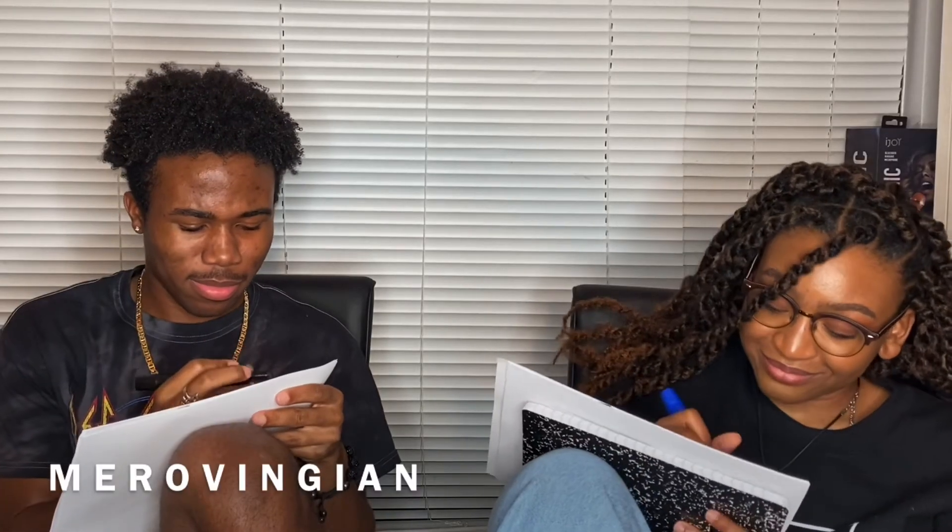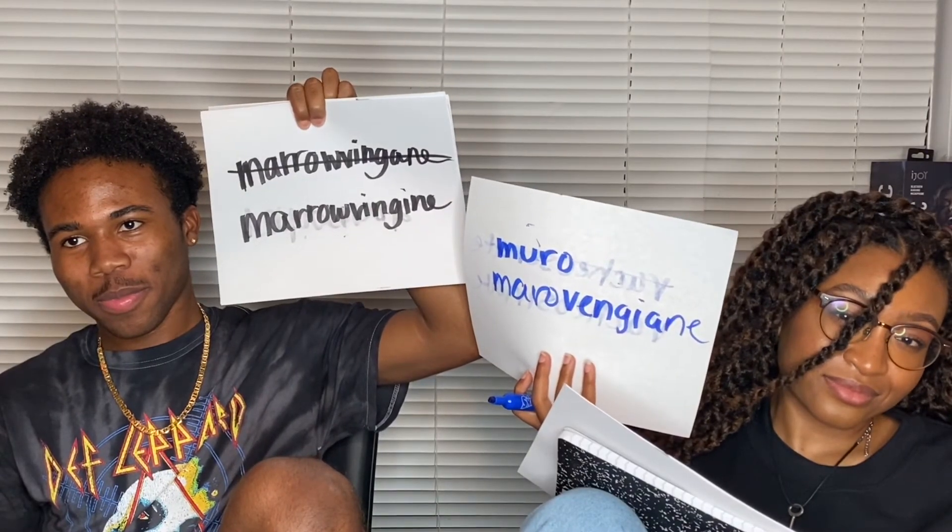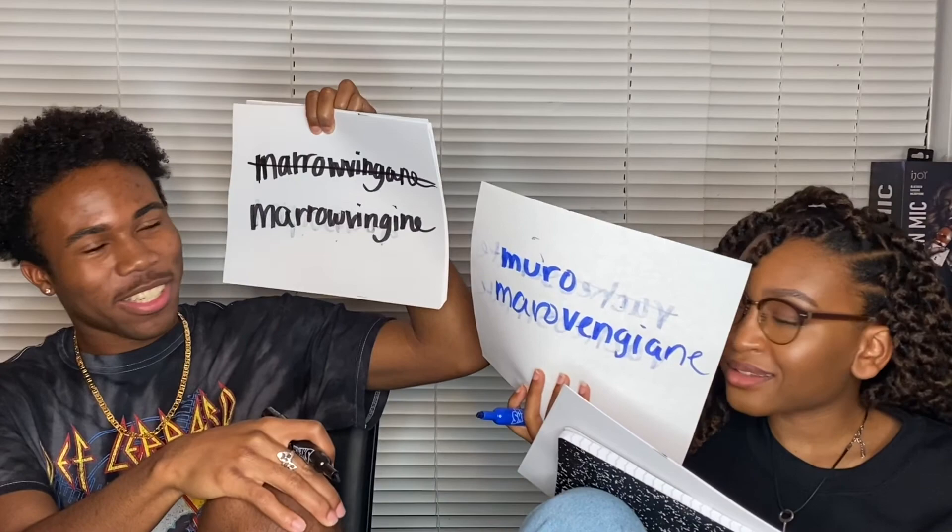Merovingian. Merow or Merow? Vingian. Let me do another pronunciation. Merow. Ving. Giant man. The correct spelling is M-E-R-O-V-I-N-G-I-A-N. No, we can't just do no gimme.